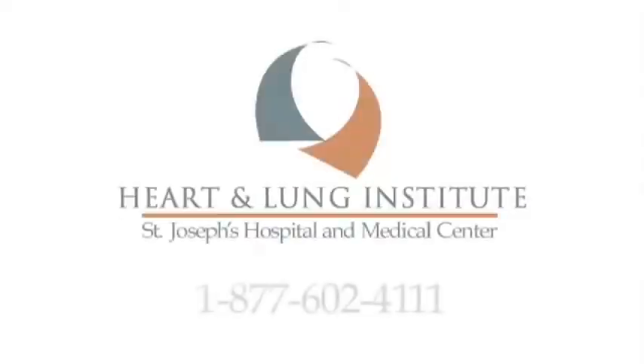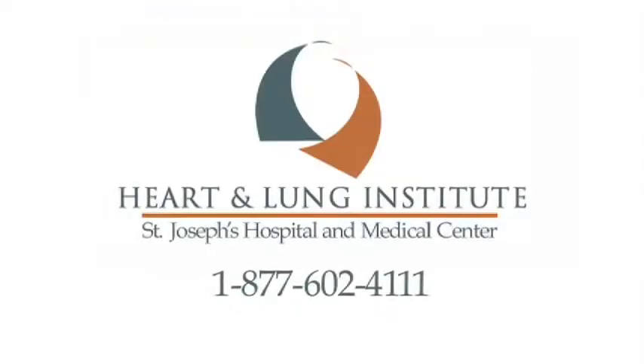Our goal in management of pulmonary nodules is to find a careful balance between attempting to identify and resect early-stage lung cancers, but also to minimize the rate of invasive procedures for treatment of benign pulmonary lesions. Thank you for taking the time to learn about lung nodules. If you have any further questions, please call 1-877-602-4111.